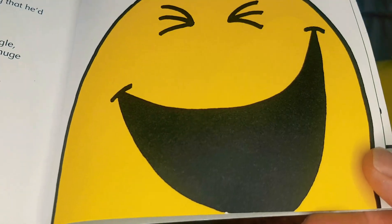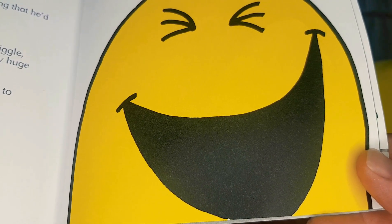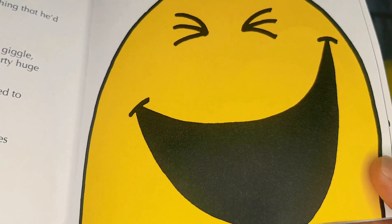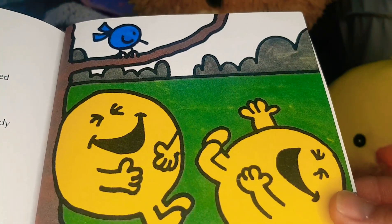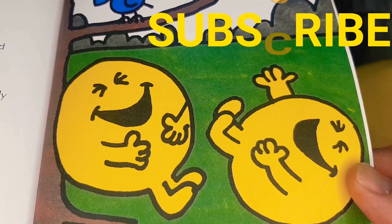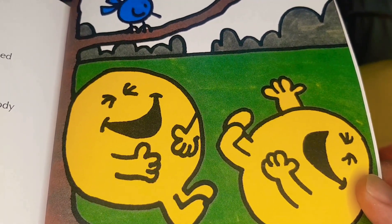Eventually, Mr. Miserable did something that he'd never done in his whole life — he smiled, and then he chuckled, which turned into a giggle, which became a laugh. A big, booming, hearty, huge, giant, large, enormous laugh! And Mr. Happy was so surprised that he started to laugh as well. Both of them laughed and laughed until their sides hurt and their eyes watered. They went outside and still they laughed, and because they were laughing so much, everybody who saw them started laughing as well — even the birds in the trees — at the thought of somebody called Mr. Miserable who just couldn't stop laughing!